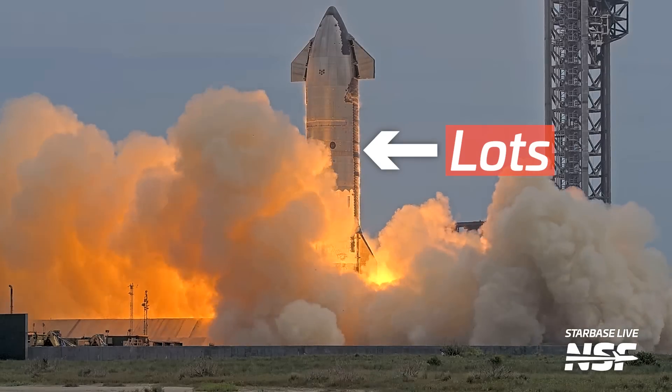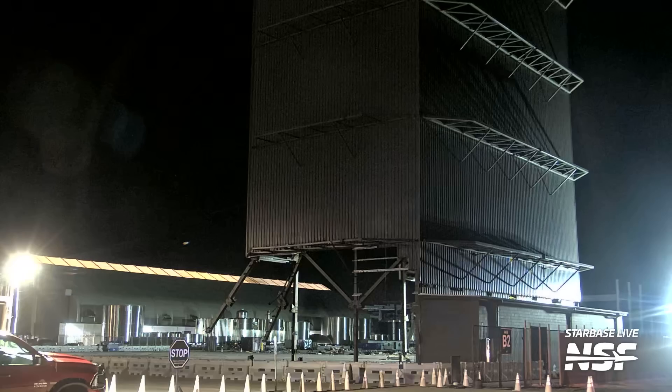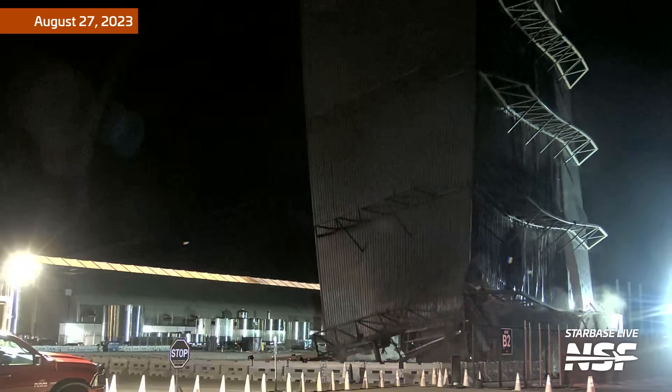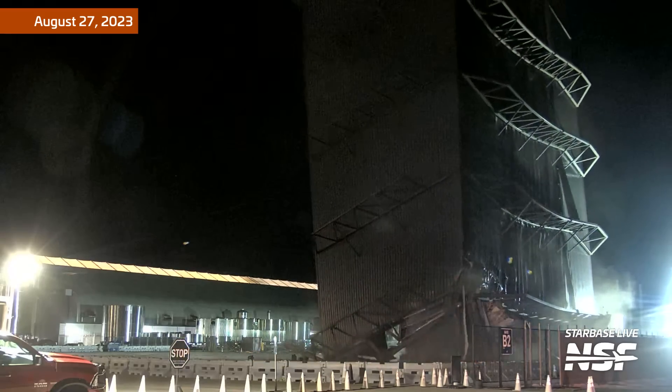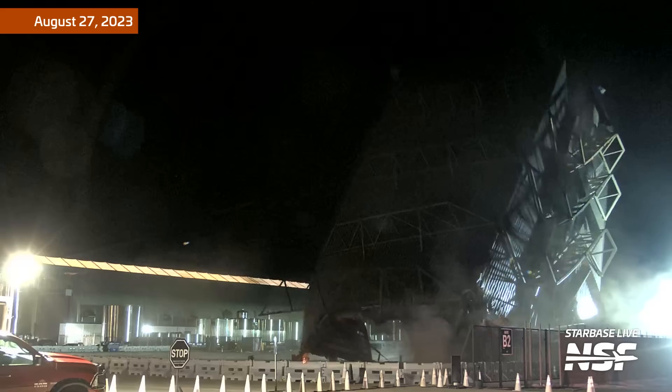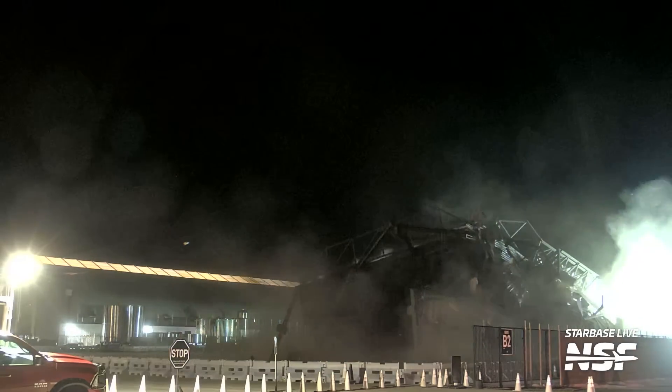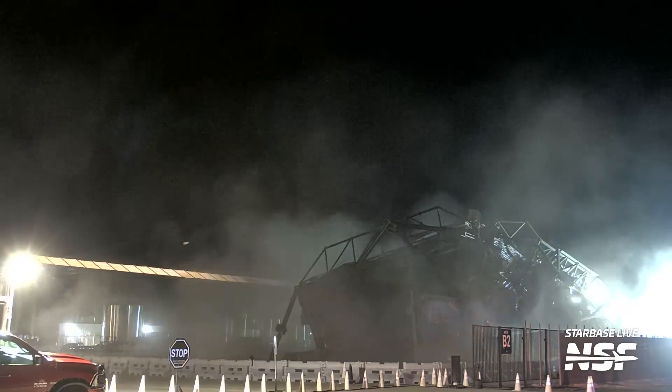And remember the mid-bay demolition? Ship 29 was right next to that when it happened, so a bunch of the dust from the demolition was deposited on the vehicle. So all that dust is the remains of the mid-bay, and I guess the mid-bay will go to space in some shape or form once Ship 29 flies.